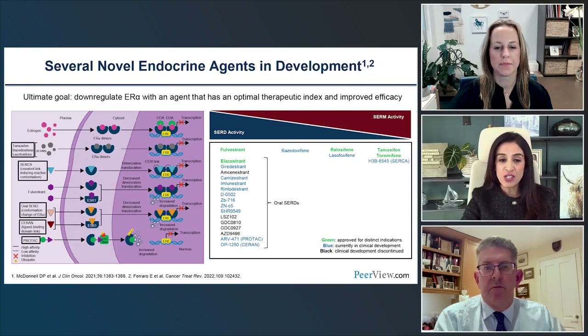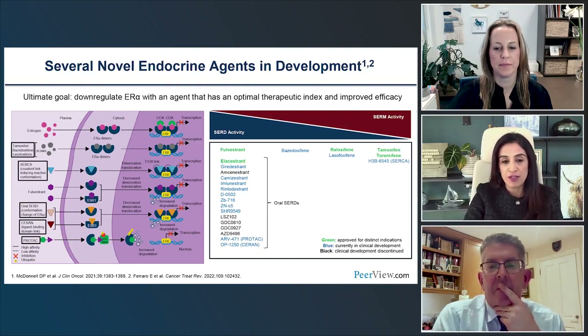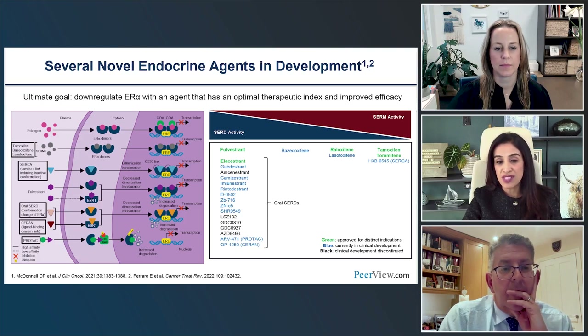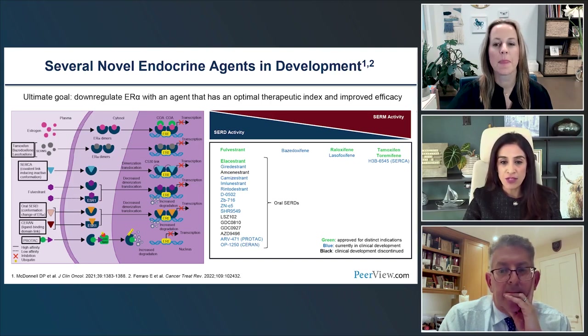Why do we need these novel agents when we already have tamoxifen, aromatase inhibitors, and fulvestrant? Single-agent fulvestrant post-CDK4/6 inhibitor really does not have a great efficacy profile — it's quite modest. There are pharmacokinetic limitations and resistance challenges such as ESR1 mutations. There has been a big effort to study multiple novel endocrine agents including SERDs and SERD-CERANs and PROTACs, with the idea of down-regulating the estrogen receptor with an agent with an optimal therapeutic index and improved efficacy.